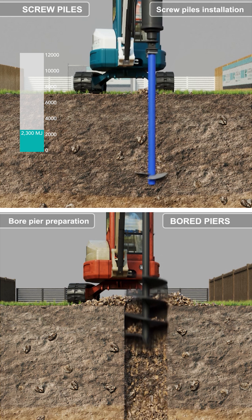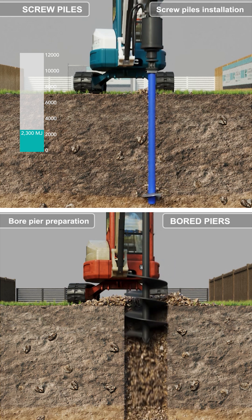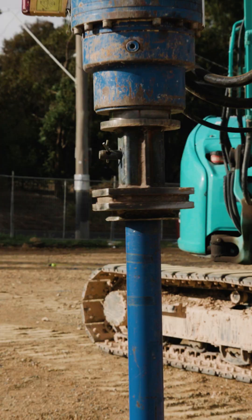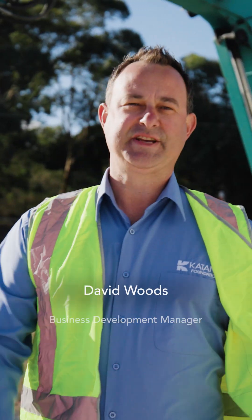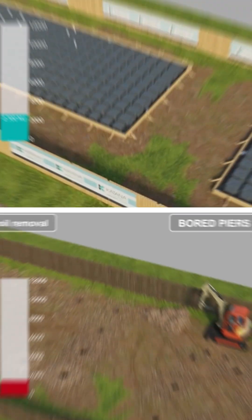That's it. There's no further work to be done once the screw pile is installed. The energy consumed just to bore the holes for concrete board piers is 900 megajoules. Efficiency is what makes screw piles more sustainable than concrete board piers.